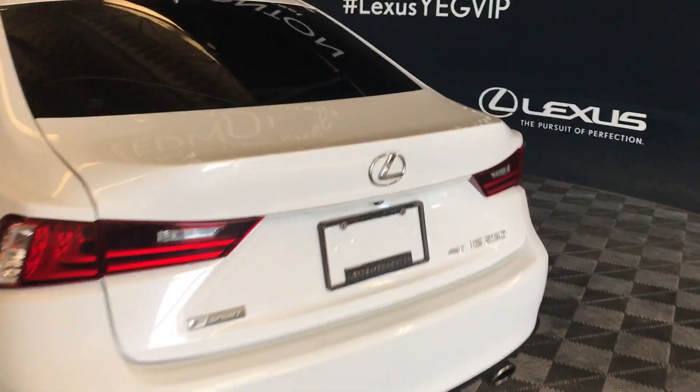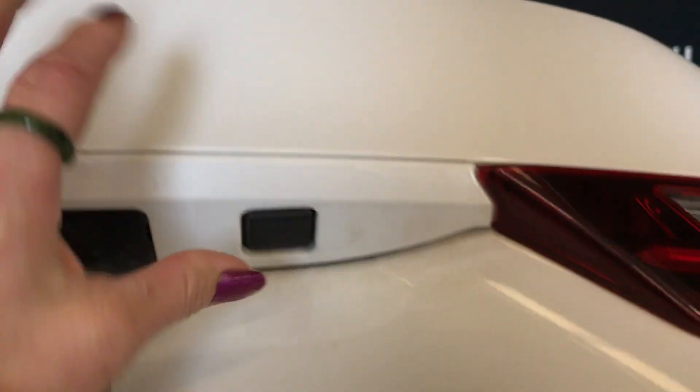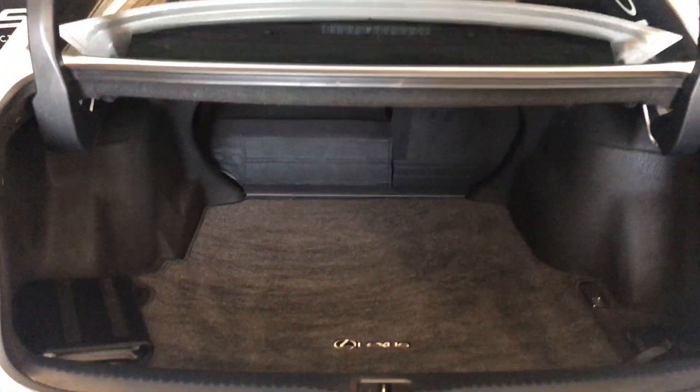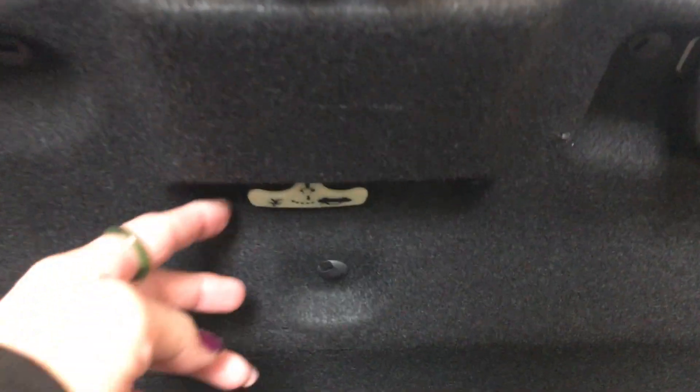It also comes with a remote trunk release. You do have a release control underneath your Lexus logo to the right. On the side you have a full-length carpet with tie-downs. Also comes with the first aid kit. 60/40 split second row seats — they do recline forward. Comes with the owner's manual. Compact tire and jack are located underneath your floorboard.